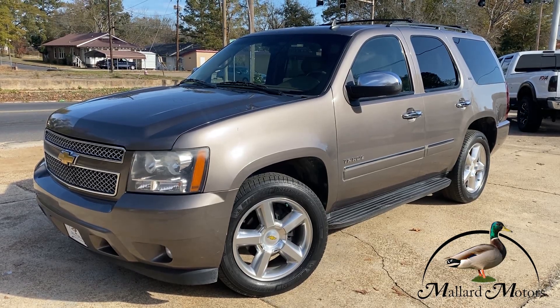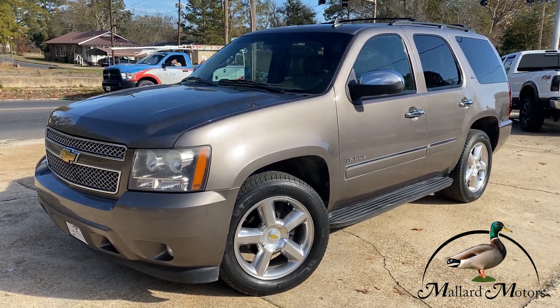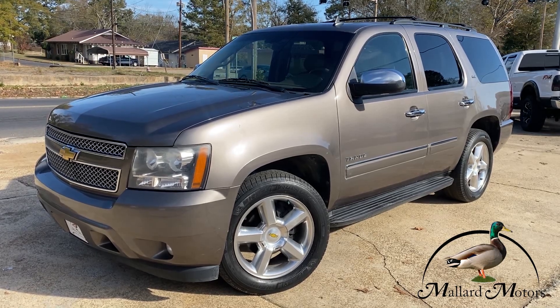Hey everybody, it's Isaac at Mallard Motors, home of the $100 Card It Challenge, where if we can't get your card approved for a new auto loan, we give you $100 in cash.